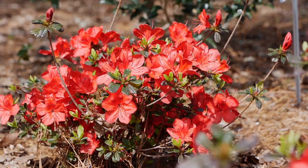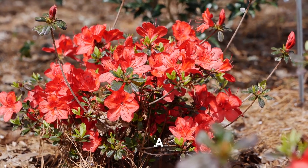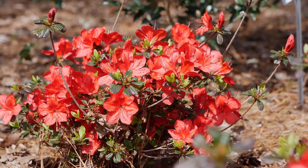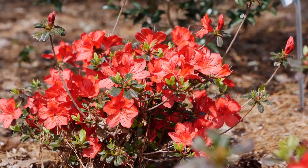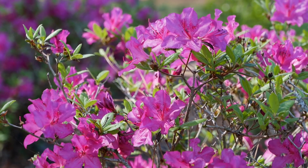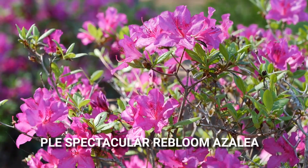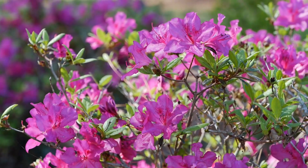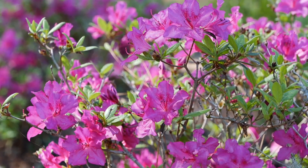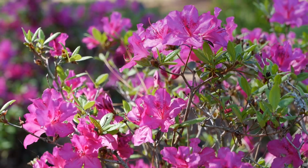Here is yet another compact evergreen reblooming show stopper — the Flora More Red azalea — which typically tops out at three feet. The blooms peak in the spring and continue through summer and into fall. Other colors in the Flora More series include pink, hot pink, and lavender, but I just love the striking red. There are also several other reblooming types out there, and this particular variety is actually called Rebloom Azaleas, developed by azalea enthusiast and breeder Bob Head. They feature large flowers in the spring and then rebloom in the summer, really keeping blooming until the first frost. They're compact, staying small, and great for small spaces and borders.